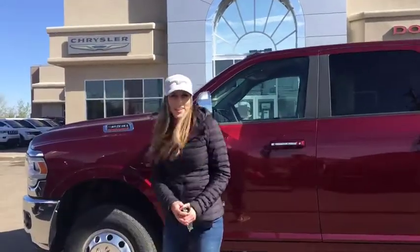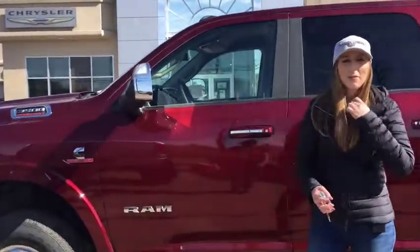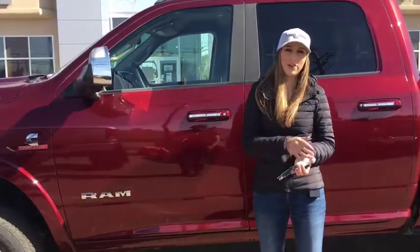Hey guys, it's Joel down at Redwater Dodge with a $10 oil check and rig ready ramps. I'm here to show you this 2019 Ram 3500 Dually, so let's take a look.